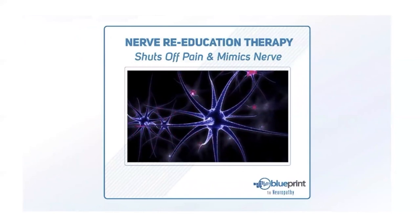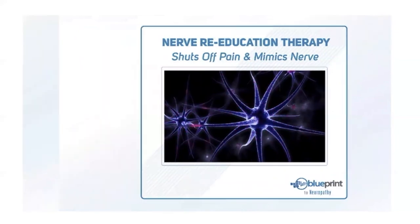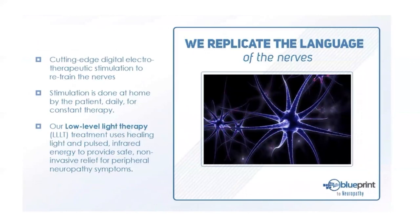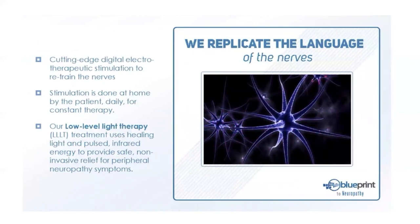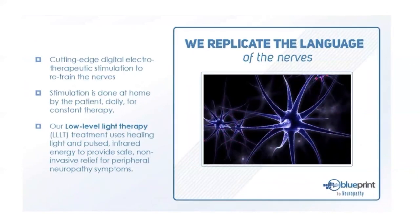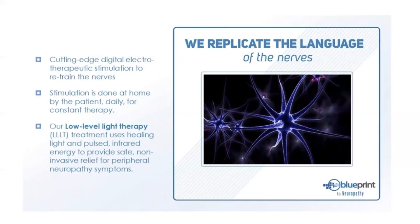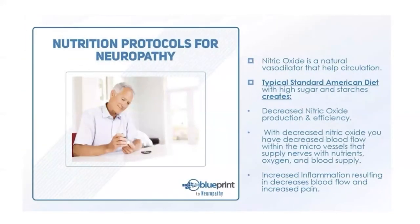The second part of our treatment plan is re-educating the nerves. When nerves get sick and start dying off, they forget how to work properly, so we have to rehab them and teach them to function properly again. We use a 21st-century technology used in all the Cancer Treatment Centers of America — because chemotherapy also damages nerves. This is different from a TENS unit, which is just for pain management. We use a more advanced technology — a cutting-edge digital electrotherapeutic stimulator — to actually re-educate the nerves.